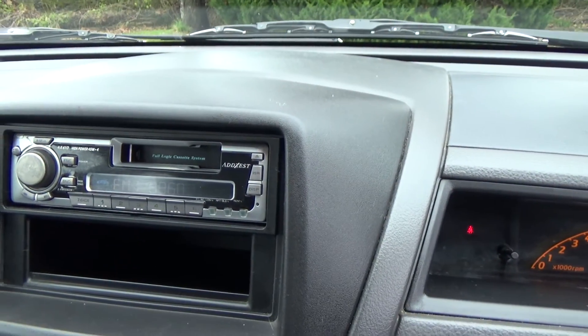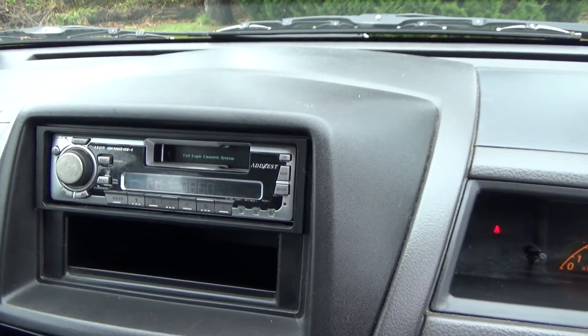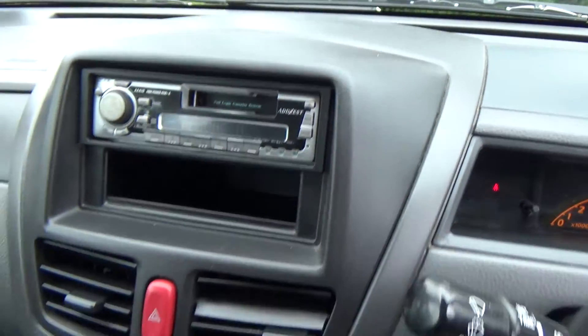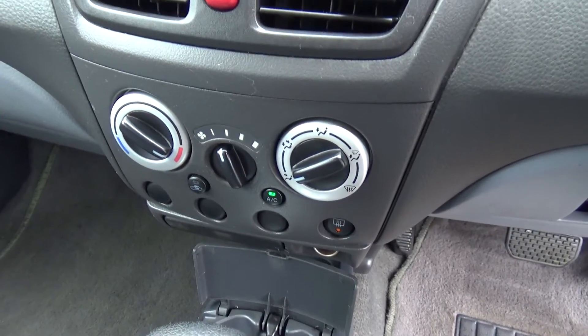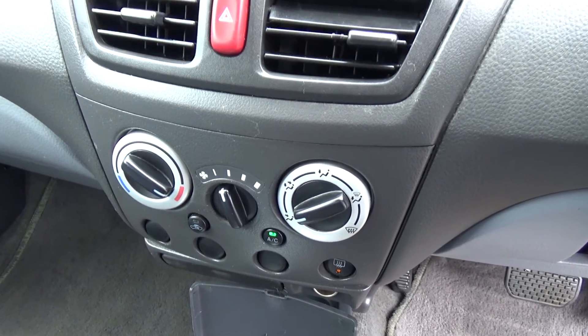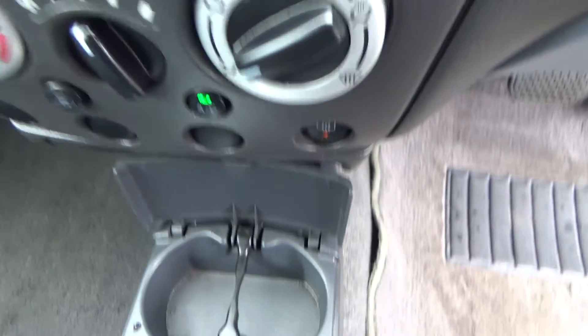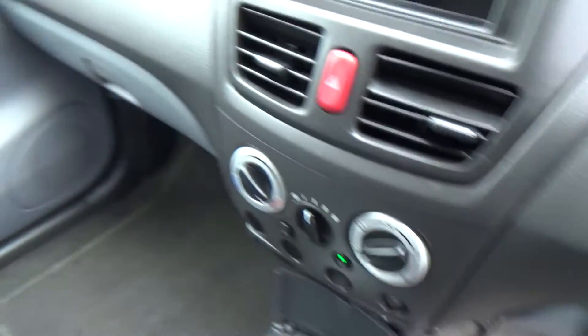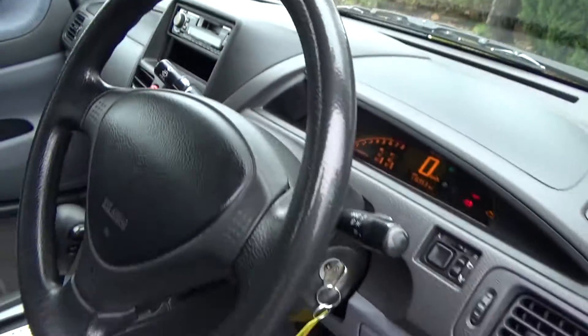Over here we've got an AM/cassette tape radio player — we'll just turn that up — working. Air conditioning controls too. A bit too cold for air con at the moment, but it is working; got it on the heater, which is awesome. And a couple of cup holders down there. Automatic, so easy to drive. Dual airbags for safety.